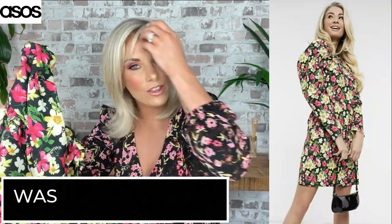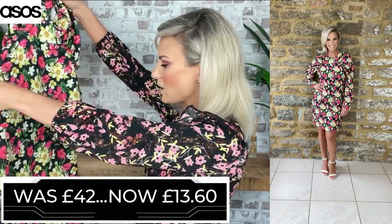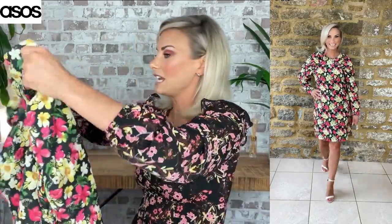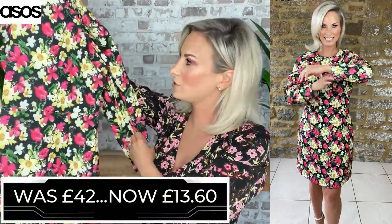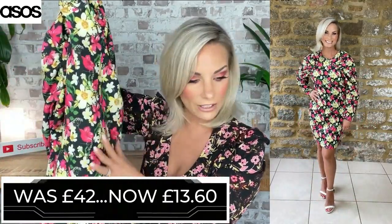This one was actually in my Karma wish list and it alerted me. It was £42 and it's down to £13.60. It's more of a midi long-sleeve dress — it looks so beautiful, with pinks, yellows, and greens. It's got puff sleeves. I'm loving the yellows and pinks together with the black background. Some pale yellow heels with this would look absolutely adorable, maybe with a yellow or pink clutch. This could be a special occasion or wedding guest dress. It's also got a concealed zip down the side. I got it in a UK 10 — hopefully it fits.